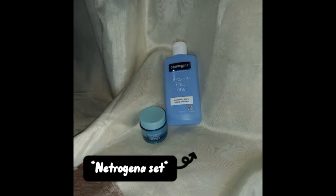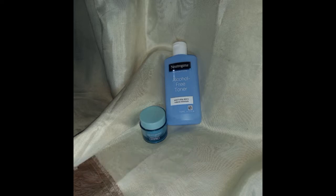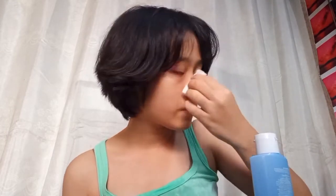Since I'm using a toner, of course it's the one and only Niacinamide toner. Yes, it is the toner that everyone loves. It works well for all skin types, and since it's alcohol-free, oil-free, and fragrance-free. However, it can still make some bad effects on your skin.